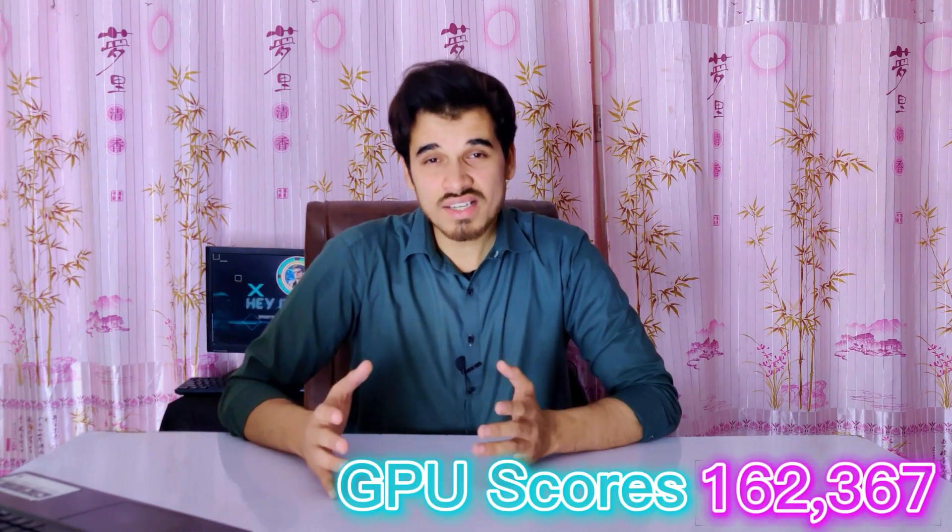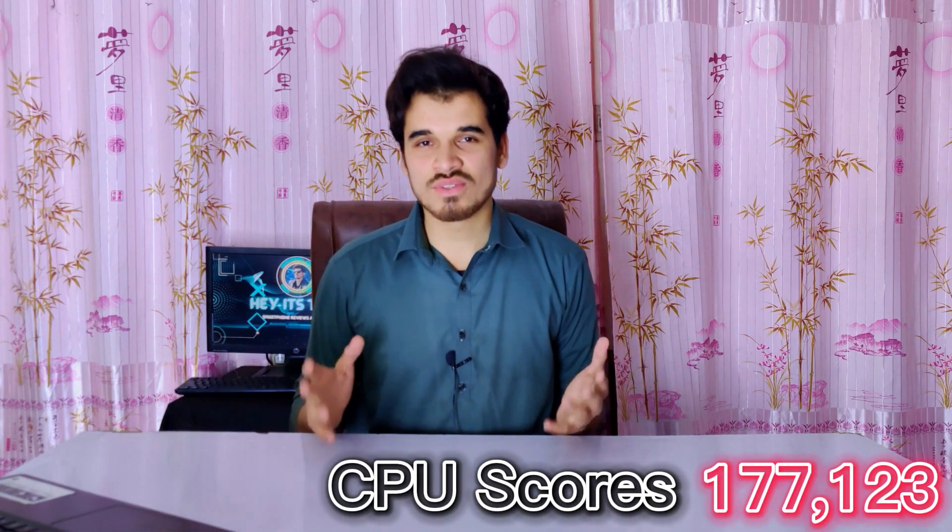Starting our review with AnTuTu benchmarks, the Snapdragon 7 Gen 1 has proven to be a superior performer, particularly in GPU performance, showcasing a significant boost compared to its competitors. With an impressive total GPU score of 162,367, it has surpassed the Snapdragon 778G processor. In CPU performance, it has also achieved one of the top scores with a total score of 177,123.